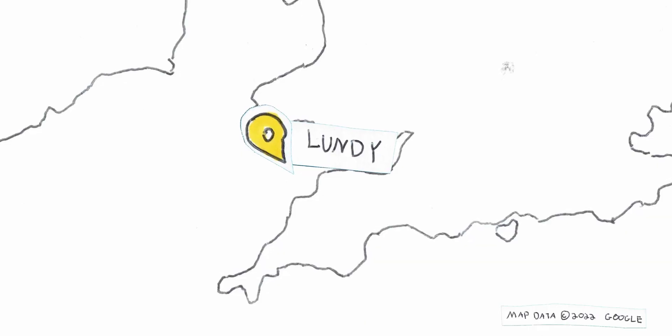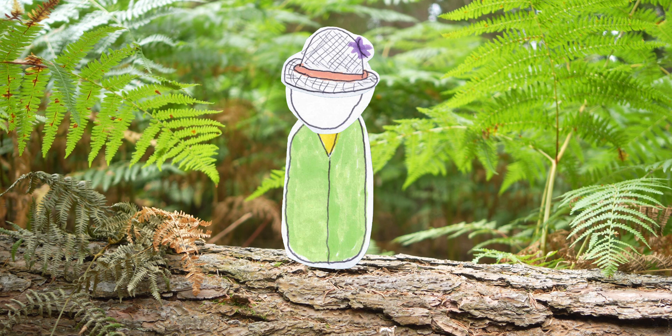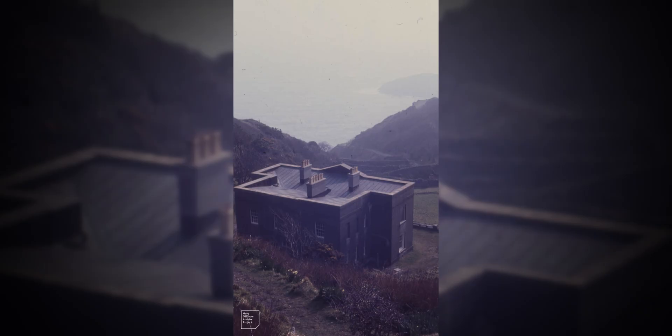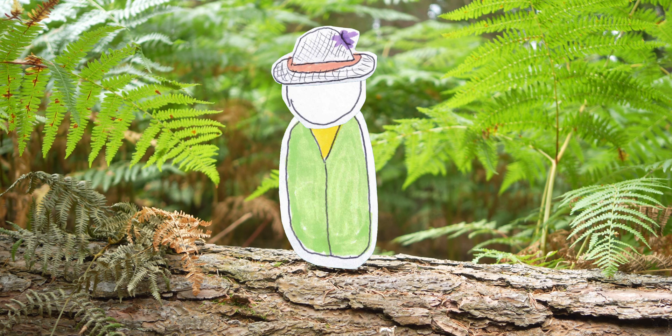Rhododendrons were brought into Lundy, a small island situated in the Bristol Channel, during the early 19th century. Originally, the rhodos were planted as ornamental shrubs in the Millcombe Gardens, but they ended up spreading, later aided by — you guessed it — a fire.